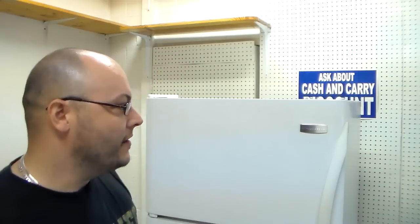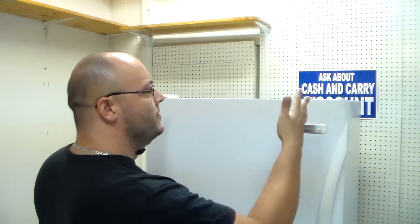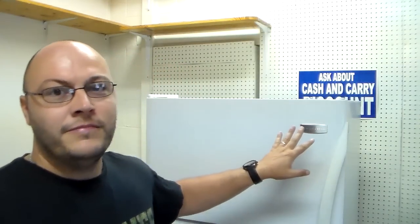Usually when the door pops open it should immediately go back closed. If it pops open and stays open, you'll need to adjust the refrigerator's leveling. The desired effect when leveling your refrigerator is to have it tilted slightly back, so that when you open the door to about a 45-degree angle and let it go, the door closes completely on its own. That way, if the freezer door does pop open, it immediately pushes itself back shut.